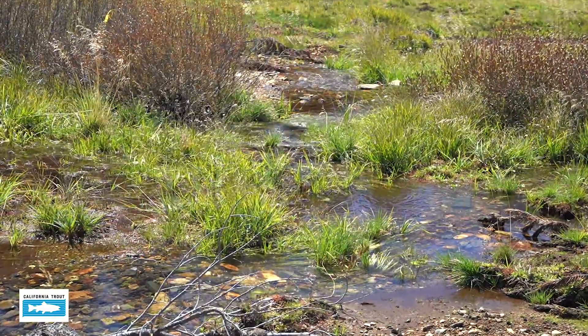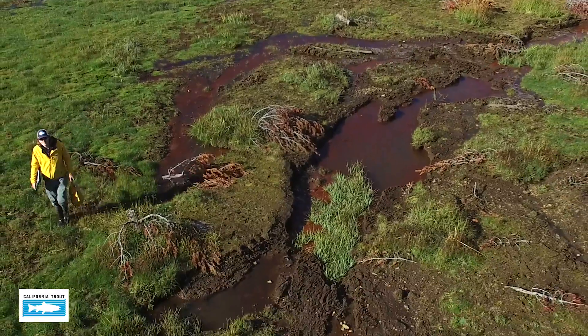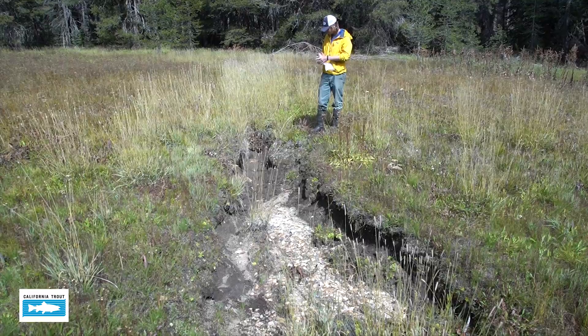We use flow meters and groundwater wells to determine how much water is in the meadow, how much water is coming out of the meadow, the temperature and the quality of the water coming out of the meadow.